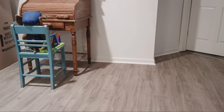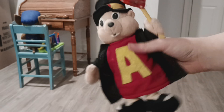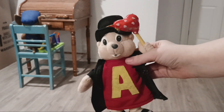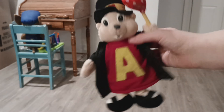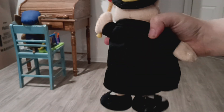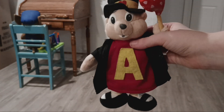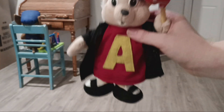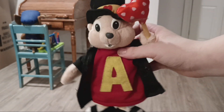Next I have another Gund doll. I'm not sure what he's supposed to be — maybe like a love messenger or something. This is also supposed to be the 60s Alvin but released in the 90s. They also have Simon and Theodore with heart-shaped balloons as well.